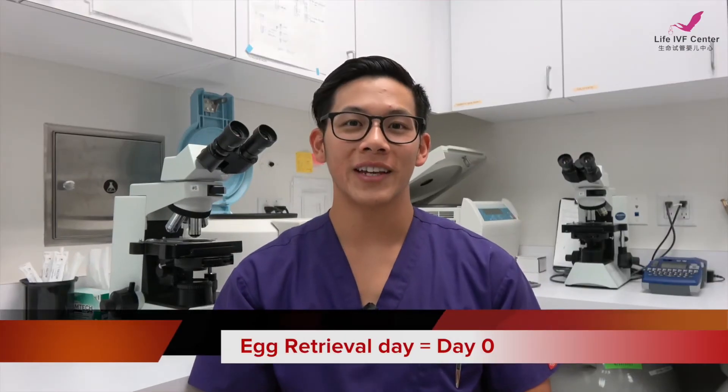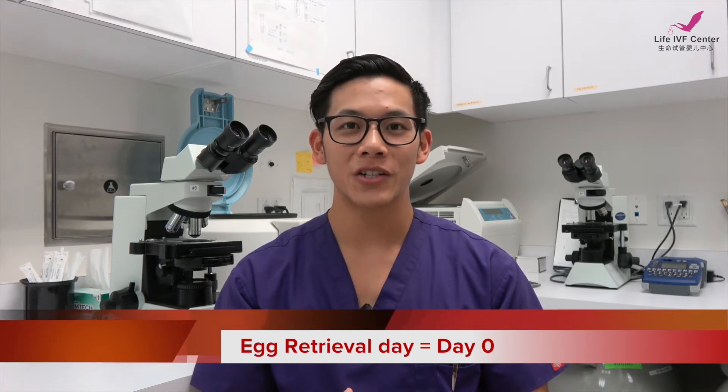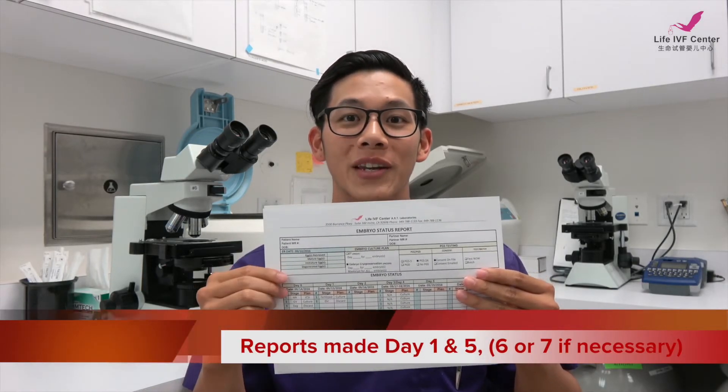The egg retrieval day is considered day zero. After we perform the ICSI insemination with any of the mature eggs, we can send you a report on day one, which is the day after. This report will have your name, your partner's name, and a list of all the eggs retrieved — whether they're mature or immature — and you can see which ones we did ICSI on and how many were fertilized.